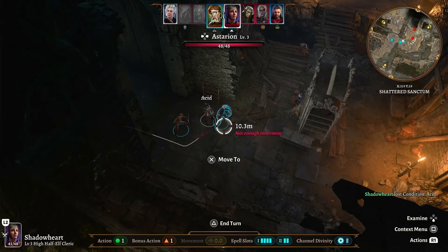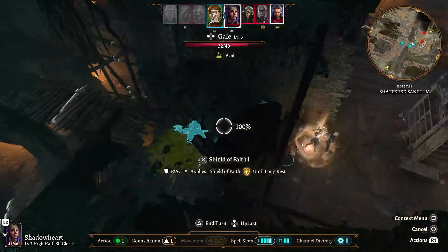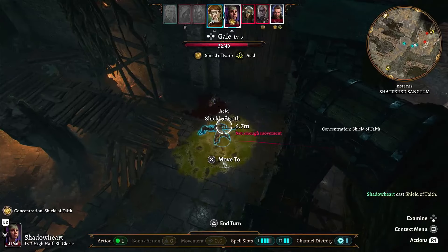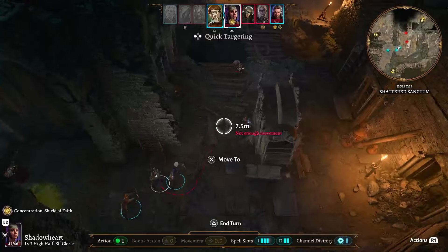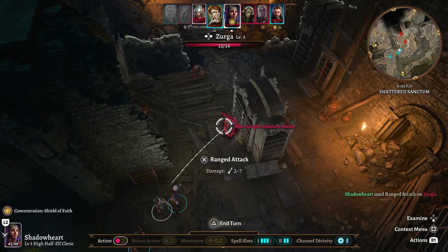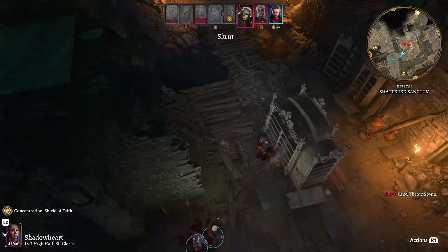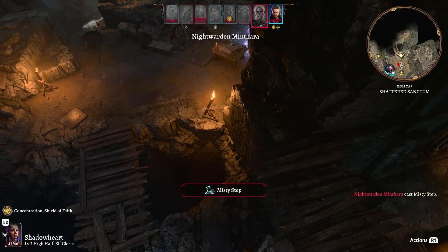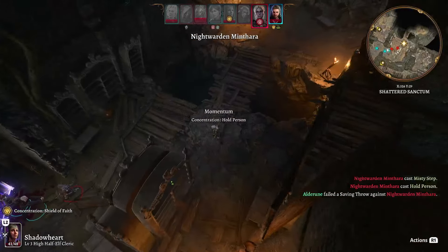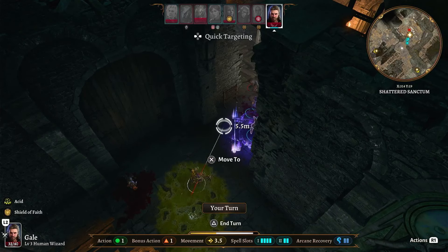I totally forgot to cast. We're gonna do Shield of Faith at first level on Gale. That was her bonus action. Now with her regular action, she's gonna take a shot at Zerga. 'Stand down or face the consequences.' 'You're the one who attacked us — you stand down or face the consequences.' Skirt is gonna throw a stone at Astarion. And Minthara is going to cast Misty Step — then of course Hold Person. Now everybody has to focus on Minthara.